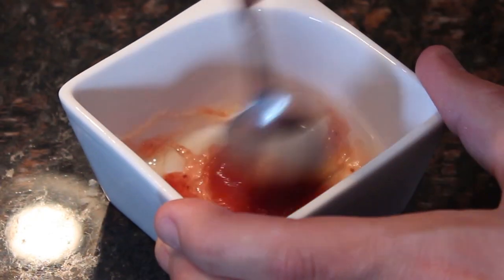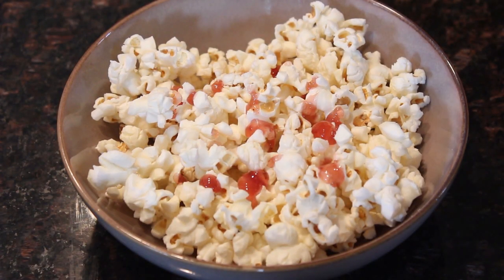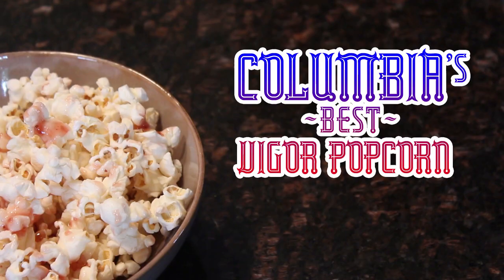Mix strawberry jam and honey together, and drizzle that mixture over top the popcorn. Mix well, and you've got yourself some flavored popcorn that would make any Colombian proud. Caution though, this is a tasty but sticky treat.